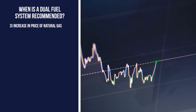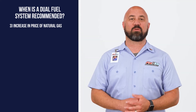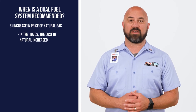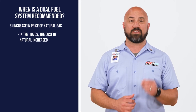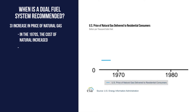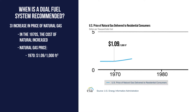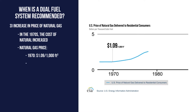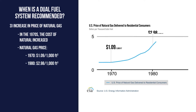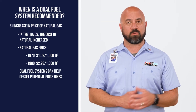The third reason is if you think that the price of natural gas might skyrocket. There's an adage that history repeats itself, and in the 1970s the cost of natural gas did just that. According to the U.S. Energy Information Administration, the U.S. price of natural gas went from $1.09 per thousand cubic feet in 1970 to just under $3 per thousand cubic feet in 10 years. A dual fuel system can help offset any potential price hikes.